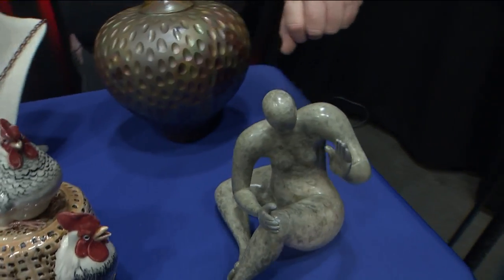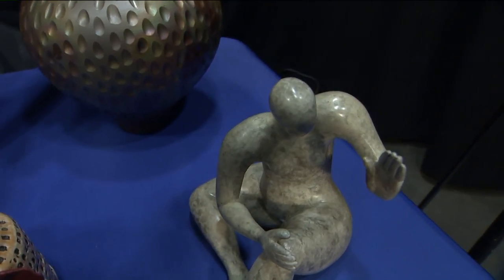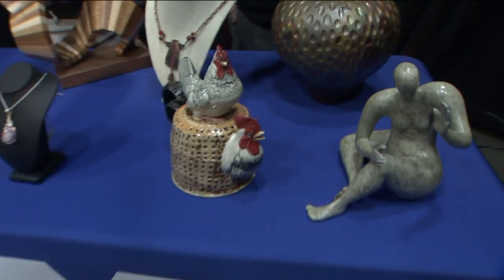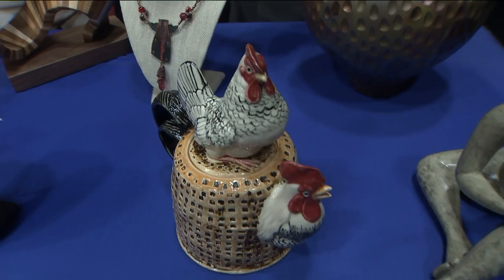One of our sculptors — you wouldn't believe it — this is paper mache. It looks like wonderful stone until you pick it up. Jimmy Lou is a local area potter who does incredible teapots. Oh, so cute. Very imaginative.